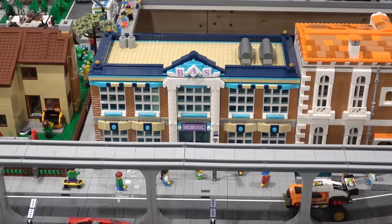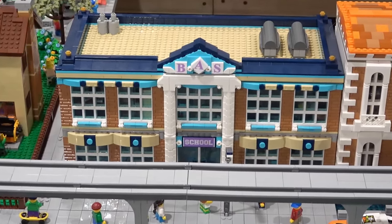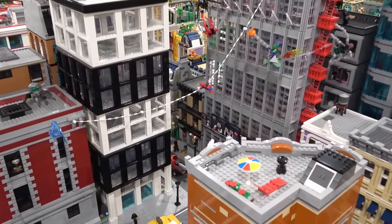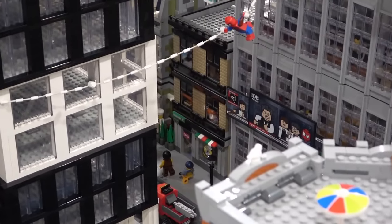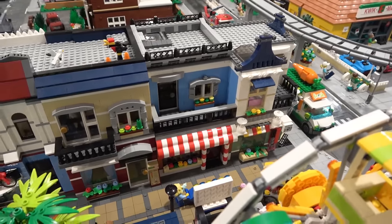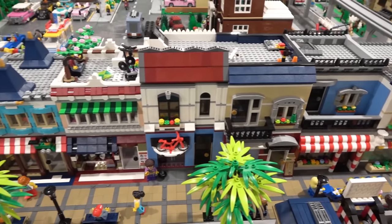I also took five of the Heartlake City School sets — yep, five of them — and made this massive school. Now that I think about it, my original double is actually beside the Daily Bugle, which was Peter Parker's apartment and pizzeria. That came from the original Sanctum Sanctorum set. The custom Sanctum Sanctorum that I built using those two sets has been parted out though. I've also taken a bunch of Creative 3-in-1 buildings and over doubled them, and they're all in a row right here by the beach.